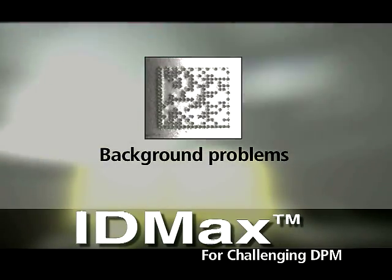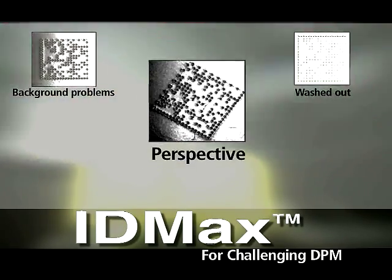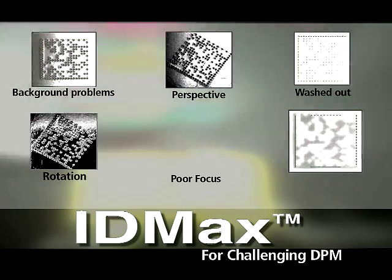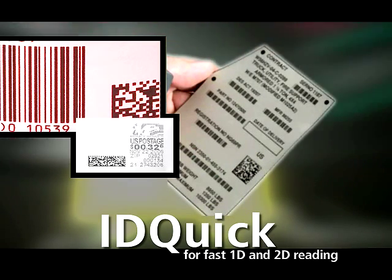The secret is our proprietary decoding technology. The Dataman 100 is available with both our award-winning ID Max algorithm to read challenging DPM codes, and ID Quick, our new decoding algorithm optimized for ultra-fast reading of 1D and 2D codes.